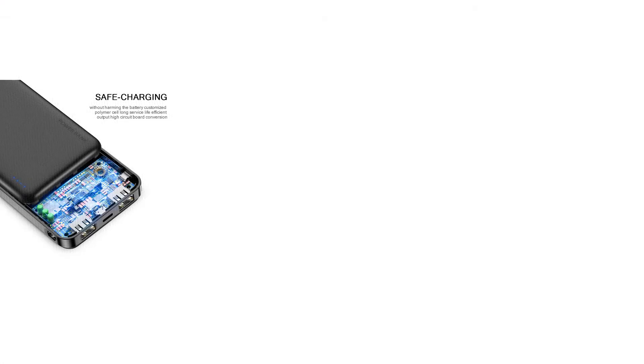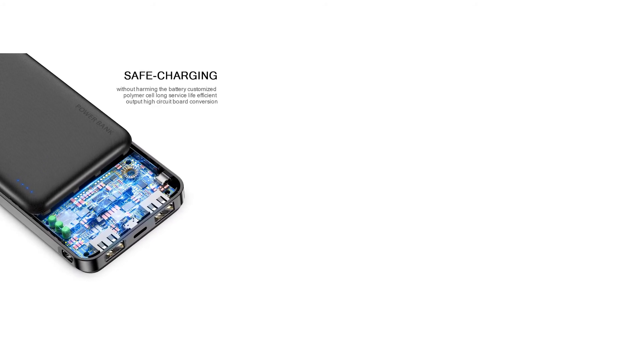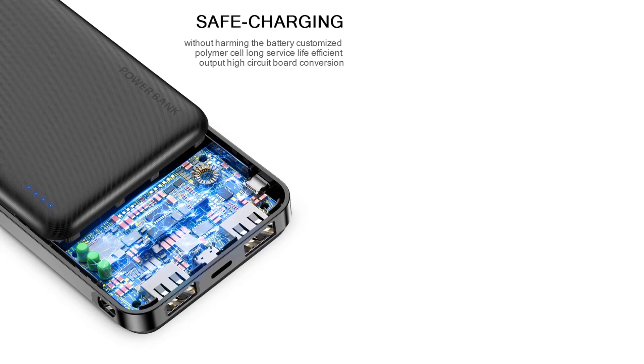Feature 7: battery pack for Samsung Galaxy S10, S9, S8 Plus. Feature 8: power bank for iPhone XS Max, X, 8, 8 Plus. Feature 9: power bank for Xiaomi Mi 9, Mi 8, Redmi Note 7, Redmi Note 5.